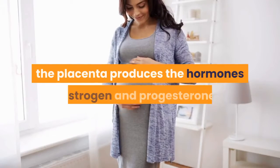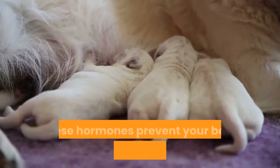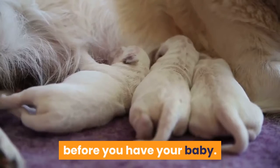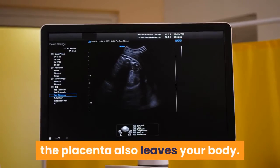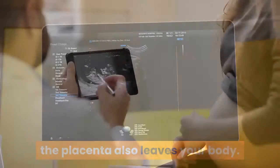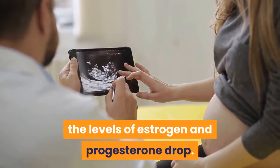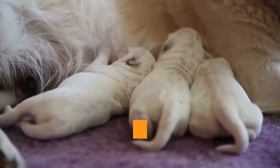While you're pregnant, the placenta produces the hormones estrogen and progesterone. These hormones prevent your body from making breast milk before you have your baby. During childbirth, you deliver your baby, and then the placenta also leaves your body. Once the placenta is out of your body, the levels of estrogen and progesterone drop.